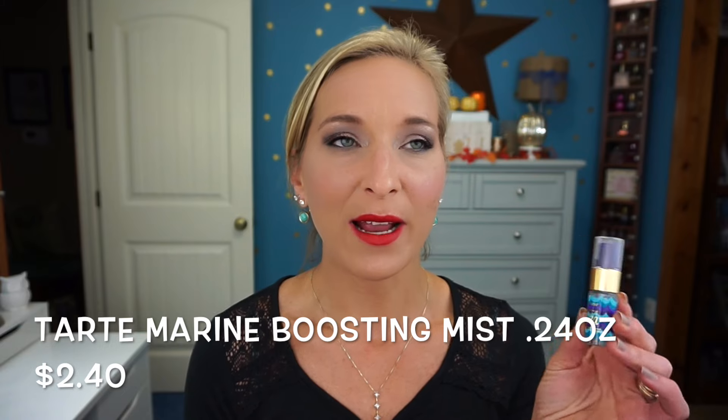The next item is the Tarte Rainforest of the Sea Marine Boosting Mist. I got this in the spring and didn't like it — the scent was really off to me. This bottle, however, smells completely different, almost like citrusy fruit, which I really enjoy. It's a good hydrating mist and a great little sample to try out; I think you'd definitely enjoy it.